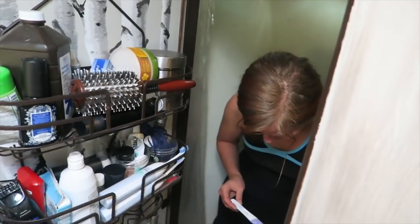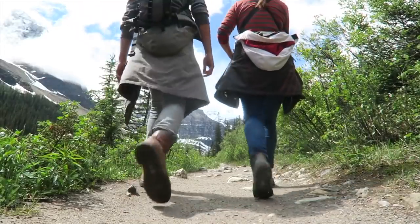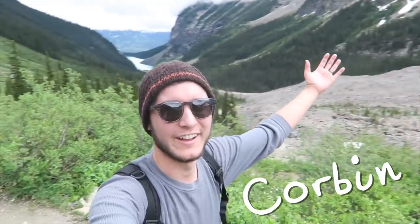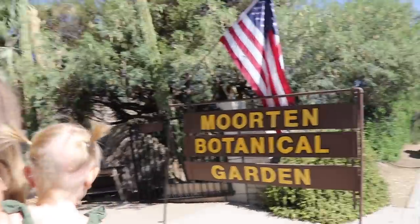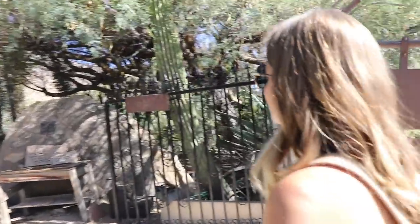Just come look at this. Do you see it? Is this it? Whoa, cool. Self-guided tours, $5.